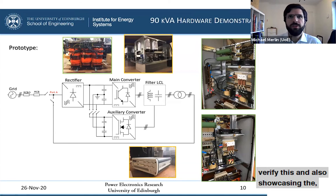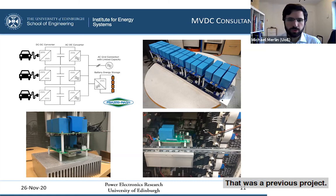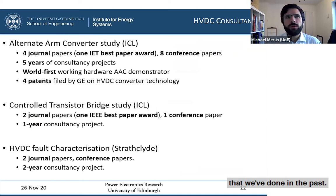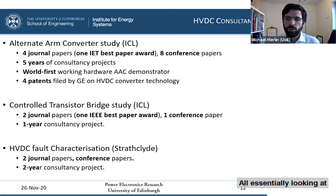We have a lot of experience working in consultancies with private companies. A previous project with Fraser Nash, conducted by Dr. Paul Judge, looked at interconnecting energy storage with modular multi-level converter technology. Other consultancies included work on HVDC converter technologies — the alternate arm converter, the controlled transition bridge, and the power group converter — all looking at new converter topologies for HVDC applications, leading to conferences and patents filed with industry partners.